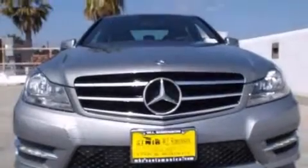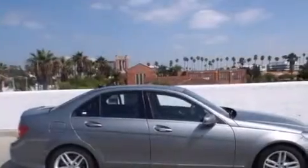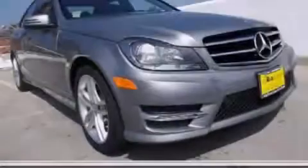With an EPA estimated rating of 31 miles per gallon on the highway, fuel efficiency is still high on the list of priorities. Please call us today for more information on this great vehicle.